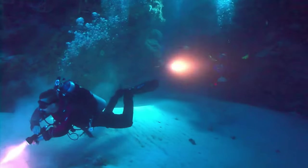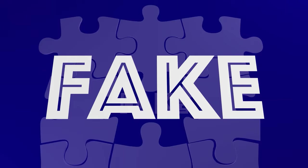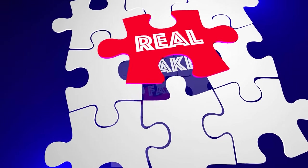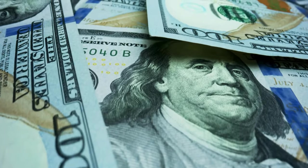Today we are diving deep into these intriguing opportunities that sound too good to be true, but we are here to sift fact from fiction and uncover the real deal behind earning from advertisements. Stay tuned and let's uncover the truth together about making money anytime, anywhere.